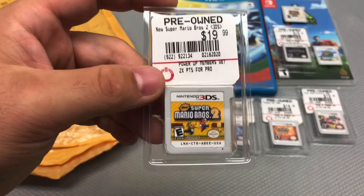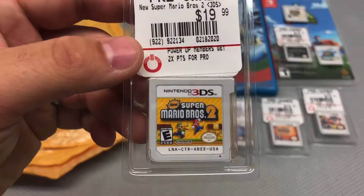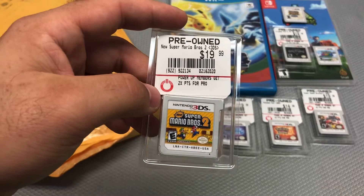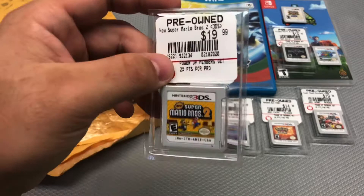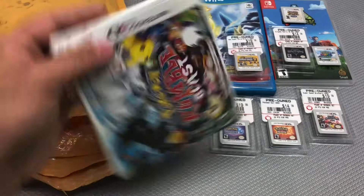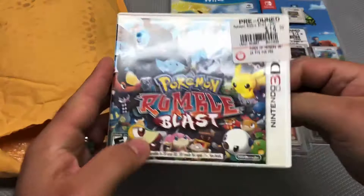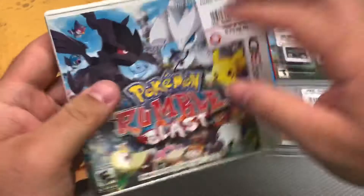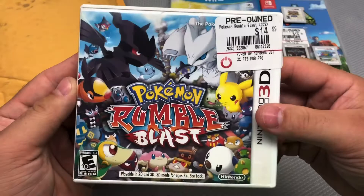Next is Super Mario Bros. 2 on 3DS — another one I have the case for, so not a huge loss. One of the first 3DS games I got, traded it in for a good deal, and never picked it back up. Got it back for $10. Then — a game actually in a case: Pokémon Rumble Blast, complete with the manual and Club Nintendo points card, for $7.50. Very nice!